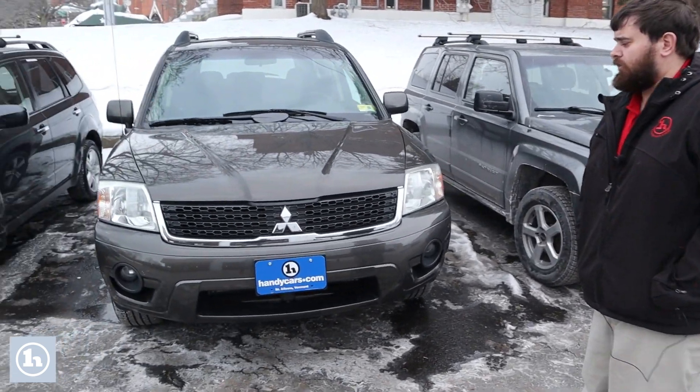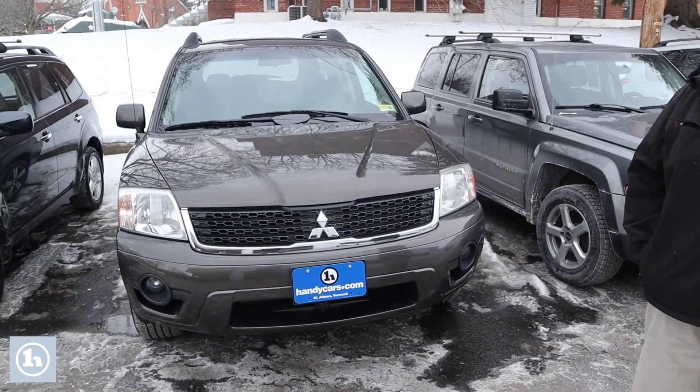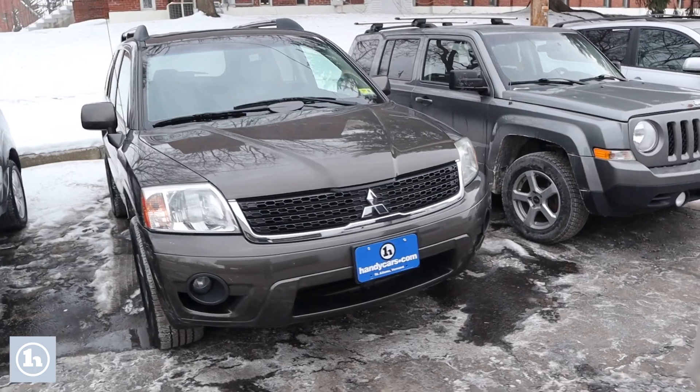Hey, Miguel. My name is Jordan. I'm a salesman here at HandyCars in St. Albans, Vermont. I wanted to give you a quick walk around of our 2011 Mitsubishi Endeavor, just to give you a quick look at the body.